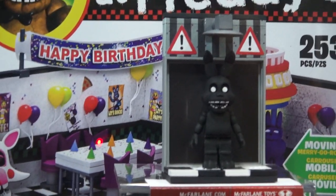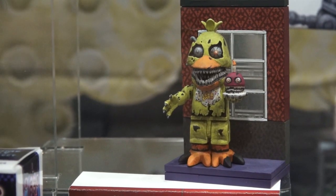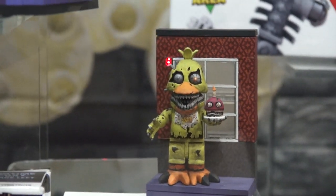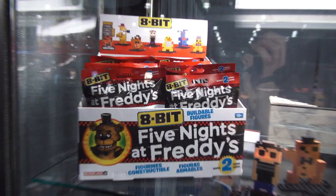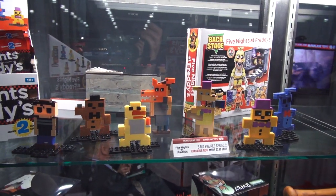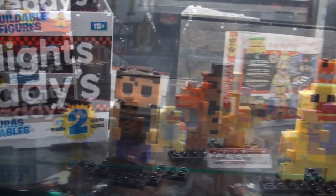And of course the last micro set contains Nightmare Chica with the hallway window — ooh, this looks creepy! And of course we can't forget the 8-Bit Series 2 figures — we can build all brand new characters out of these little bricks! Awesome!